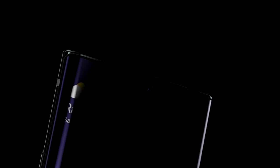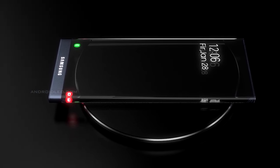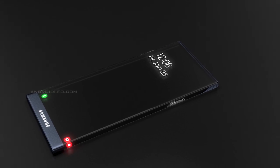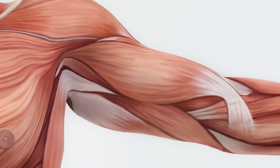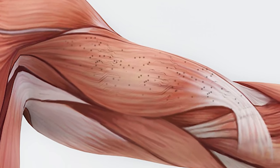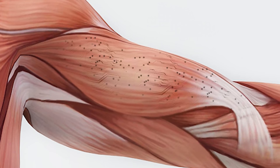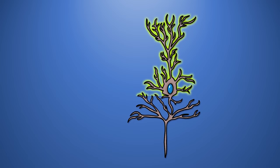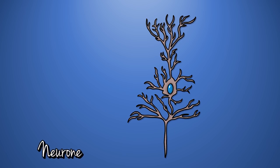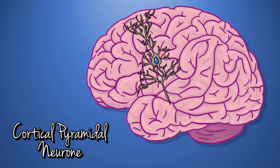There are also patents filed for sensors initially thought to be in the Galaxy Note 20, but now looking unlikely there, meaning they could appear in the S21 instead. First, there's an electromyography or EMG sensor, used to measure electrical signals generated by muscles and assess muscle health and the nerve cells that control them. There's also an electroencephalogram, or EEG sensor — again measuring electrical signals, but this time for measuring brain activity.